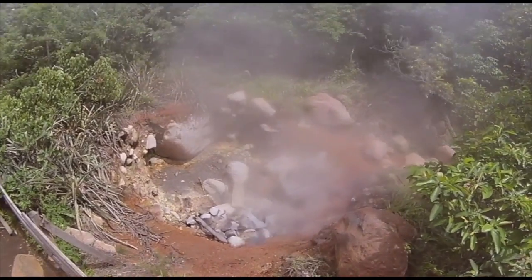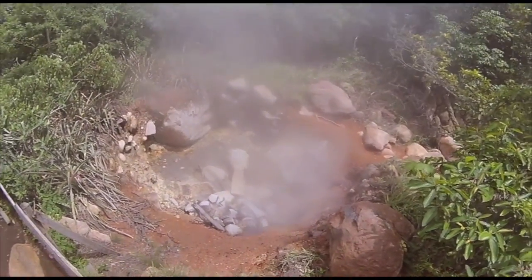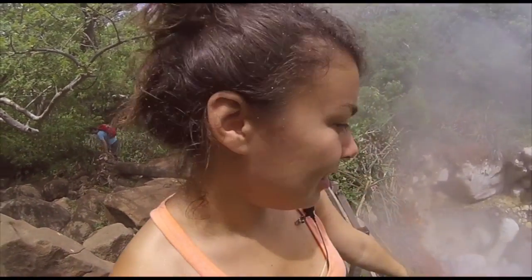Beautiful fumarole — I just want to quickly say something. There's a sign saying 'dangerous, do not enter,' but the sign is inside the fumarole.